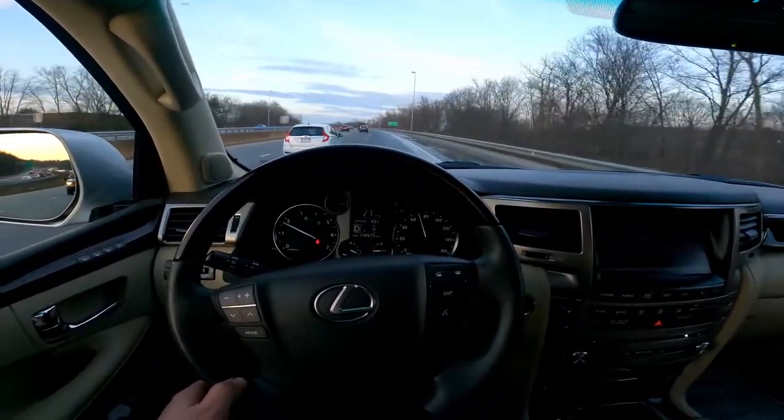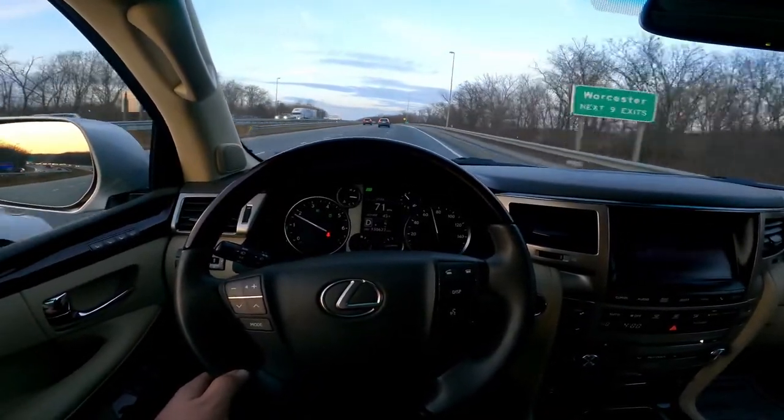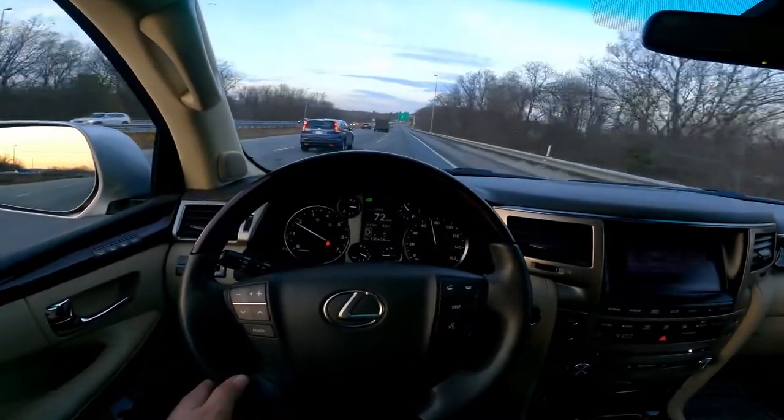I'd give five stars for this one — it's very very comfortable. If you have a family and you need to travel safely, you have to choose a bigger car and this is the perfect one.